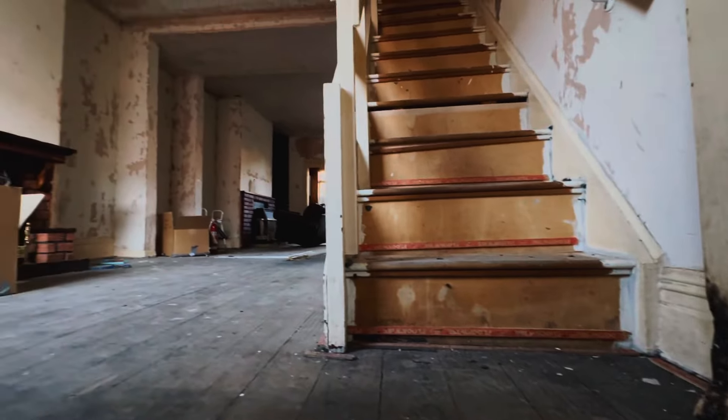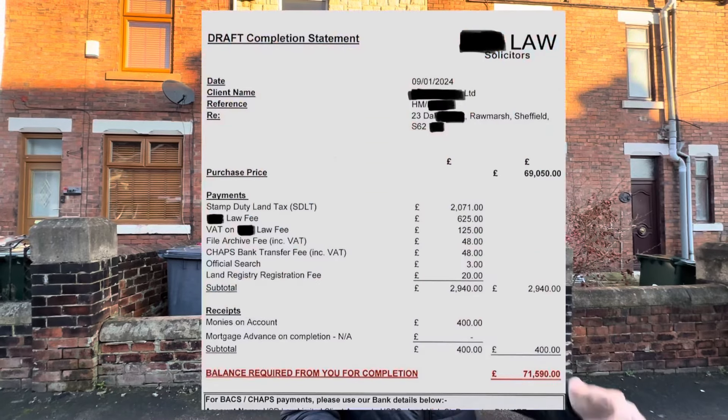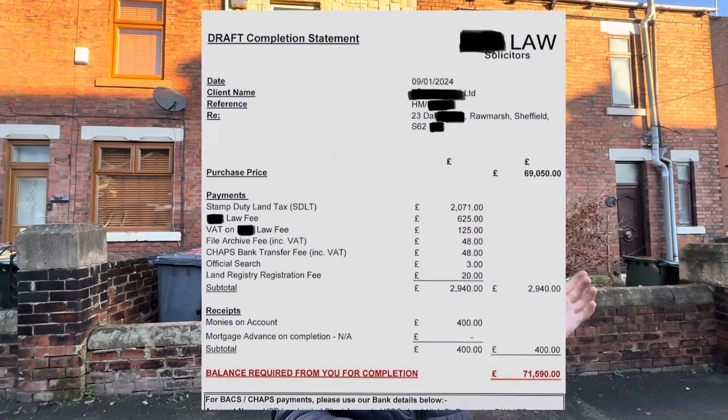Hey there guys, welcome back to another video. I'm super excited about this one because today I've just picked up the keys for my brand new refurbishment property here in Rotherham. This is going to be a BRR property. The purchase price is £69,050. I'll get the completion statement up so you can see the exact cost of the purchase. This property needs a lot of work and we're going to be doing this entire refurb in under two months. I'm going to be fully documenting this entire process — I literally just picked up the keys in January 2024.